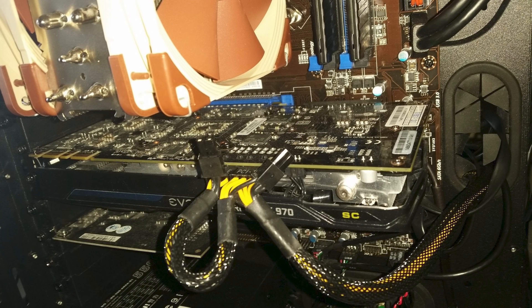Having said that, if there's one thing that can sabotage even the most perfect cable management, it's the cables themselves, which brings us to boo-boo number two: unattractive power supply cables.